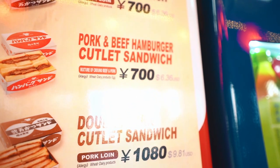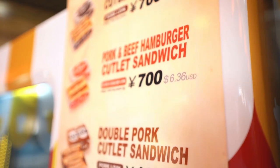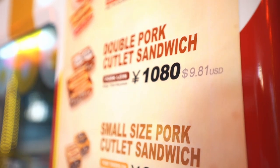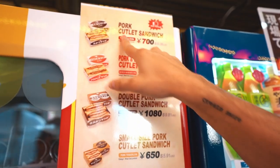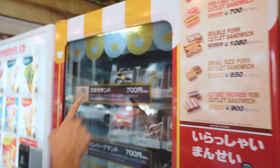Right in the vending machine they have a menu showing you everything that they have. The cheapest one is 700 yen, and they also show the US dollar prices right next to it. They have different types of sandwiches — I love fried pork cutlet sandwiches, they're one of my favorites. We're gonna get two: the pork cutlet sandwich and the pork and beef hamburger cutlet sandwich. The katsu sando is 700 yen — you gotta press the number right here.